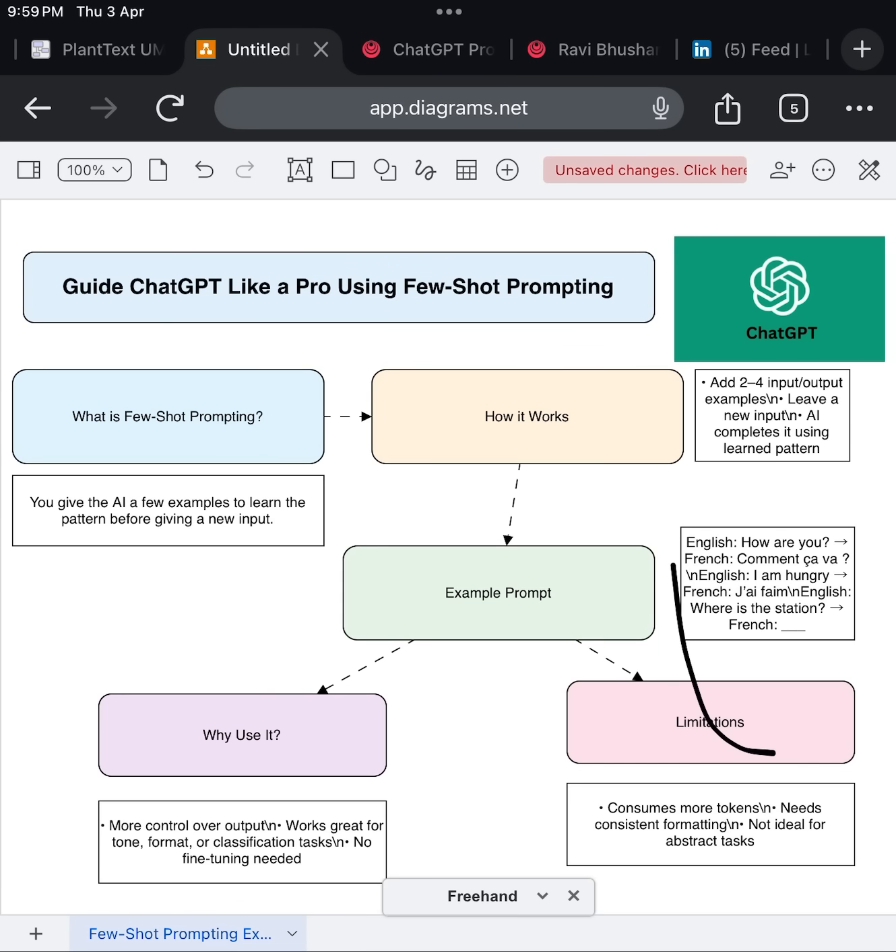Let me give you an example. Let's say you want to translate English to French. You might write: English: 'How are you?' French: 'Comment ça va?' English: 'I am hungry.' French: 'J'ai faim.' English: 'Where is the station?' — and then you let the model complete that final line. That's a few-shot prompt. Short, clear, and powerful.